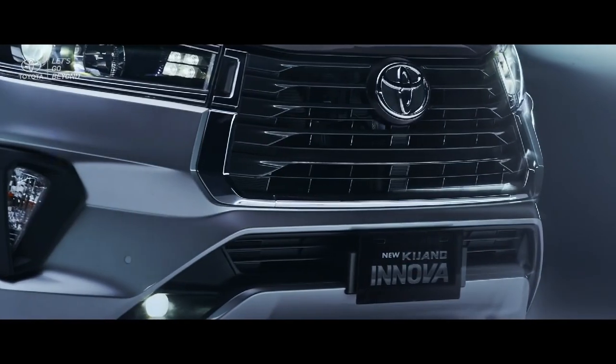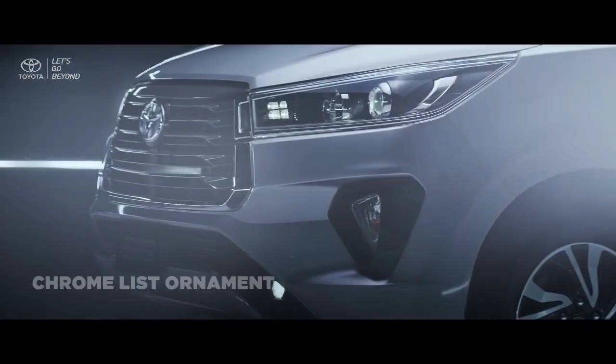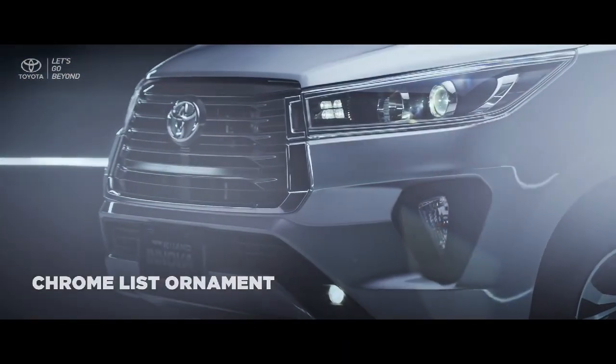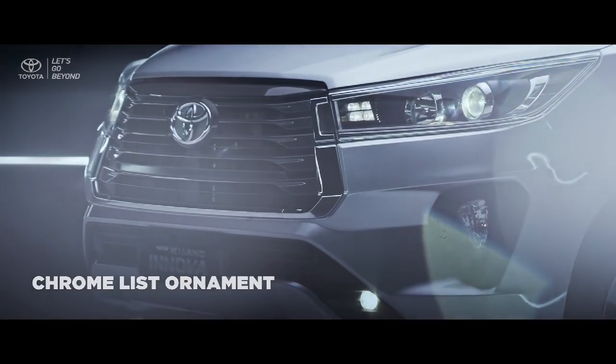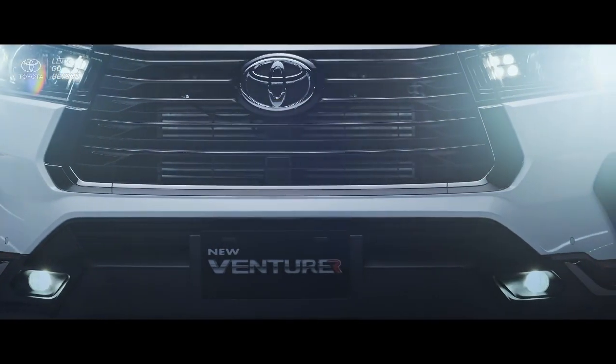With precision and attention to detail, the new front bumper design on the new Kijang Innova is brilliantly furnished with a delicate chrome ornament, while a well-formed black solid list coats the new Venturer front bumper.